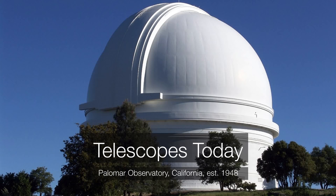Let's talk about modern telescopes today. This was the largest telescope in the world from 1948 until 1993. It's housed in this beautiful Art Deco-inspired observatory, and it's just a beautiful structure, easily recognizable if you're up in the mountains near Palomar, California.